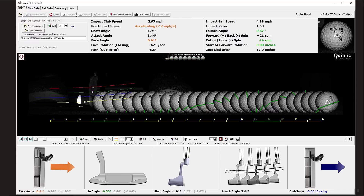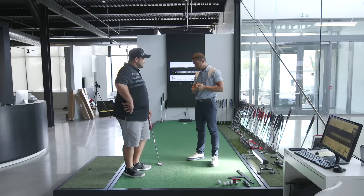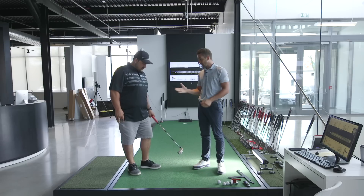From a strike perspective this has been by far the best and most consistent session — not getting nearly as many of those face-snap-and-shut moments. That's really going to help solidify some of the things Nick has been struggling with. On the face-balanced side of things, it's helping stop the face from staying open at impact — and that should directly address those lip-outs he's been experiencing.